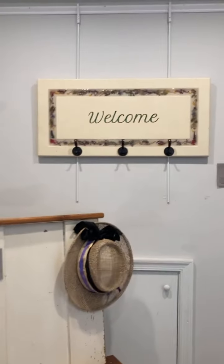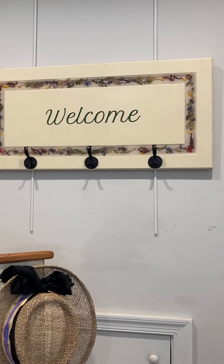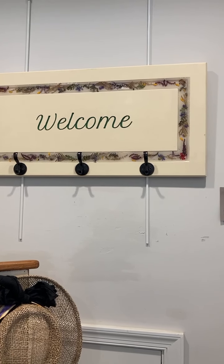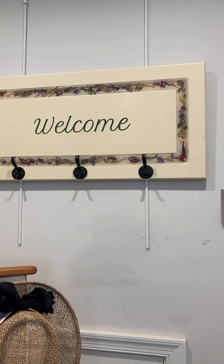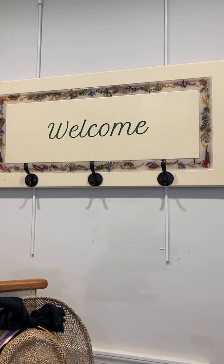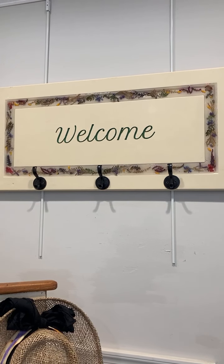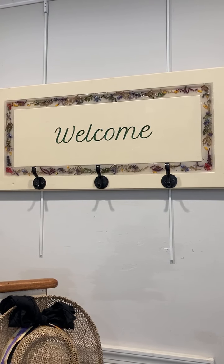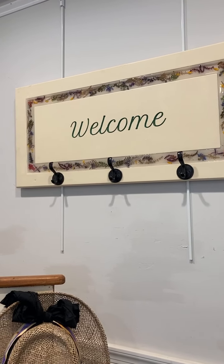And above that, we have a beautiful welcome sign. You can't really appreciate the detail from this video, but in the actual door are dried flowers that came from the garden and were placed in the welcome sign. It's just a really gorgeous piece — it would be great hanging in anybody's hallway. The hooks are sturdy enough you could hang coats from it — anything. It's a great welcome sign.